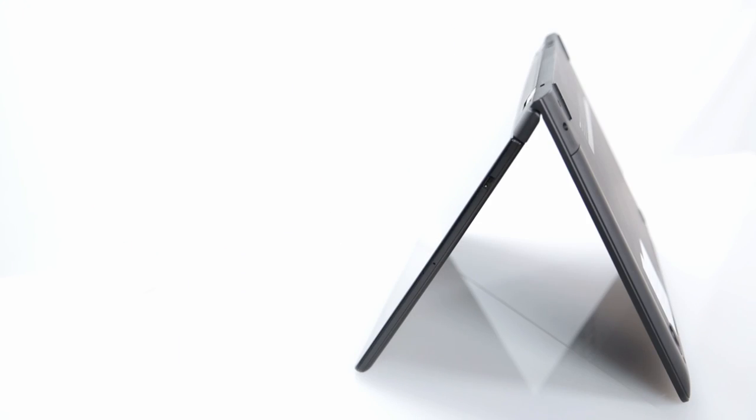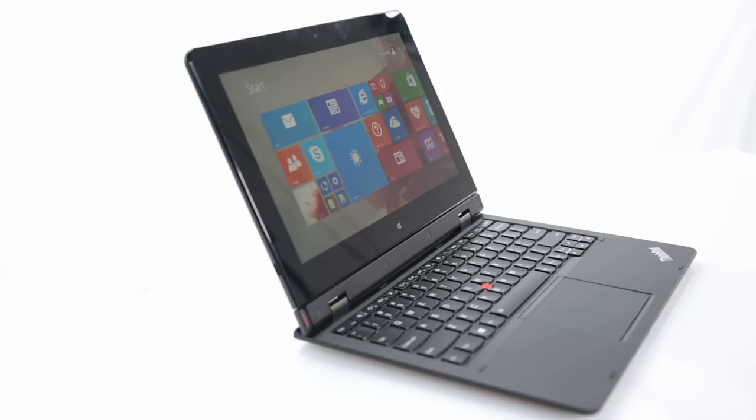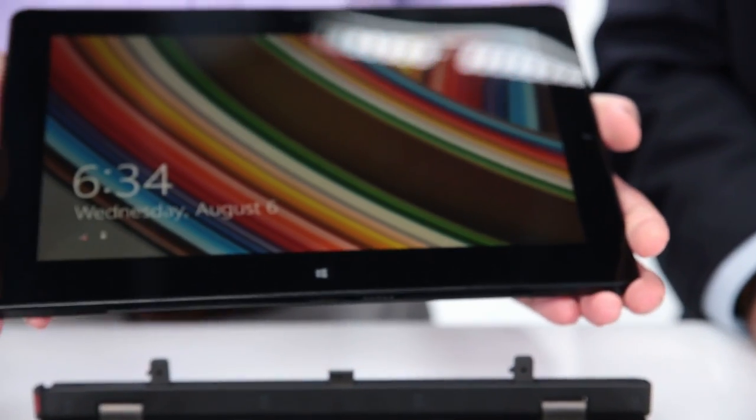What we've brought to this product will really differentiate it and make a difference for a business traveler who carries it. One of our directions was that we wanted it to be engineered for every possible type of use — in line with our multi-mode strategy. We have four classic modes: tent, stand, PC, and tablet mode.